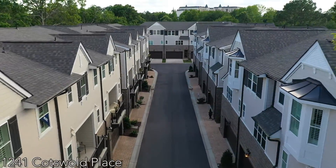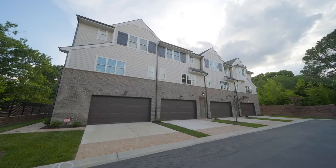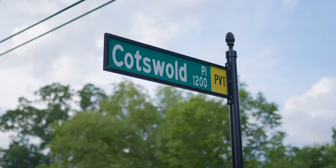Cotswold City Homes is a collection of 18 Simanini luxury townhome residences. 1241 Cotswold Place is our last available home in this sought-after neighborhood.